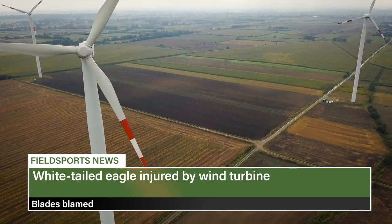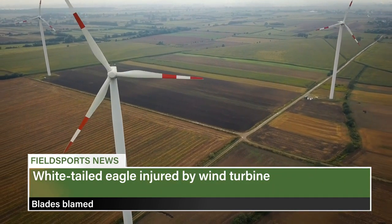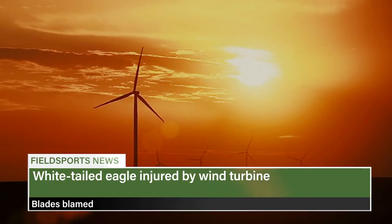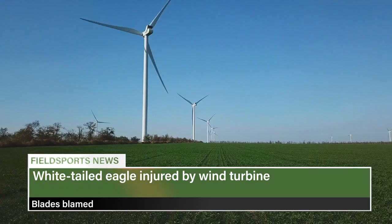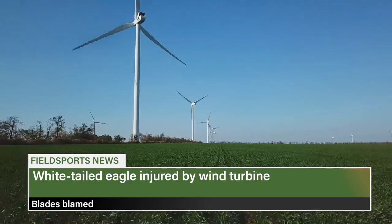An animal welfare group is blaming a wind turbine after finding an injured white-tailed eagle. The bird was found on moorland on the Isle of Lewis in the Outer Hebrides, discovered with a serious head injury and being eaten alive by midges on 10 August according to the Scottish SPCA. A vet's x-ray shows the eagle was severely bruised and had head trauma. The bird's ring showed it hatched on the island in 2009. Energy lobbyist Scottish Renewables insists years would have been spent studying bird populations before planning permission for the wind farm.